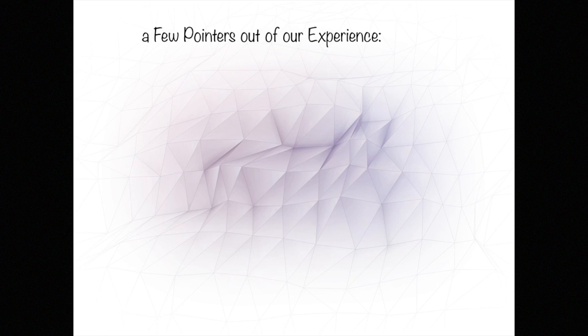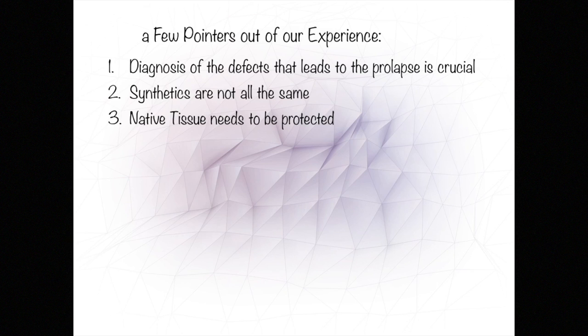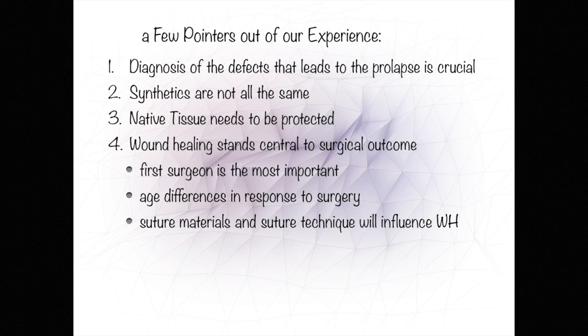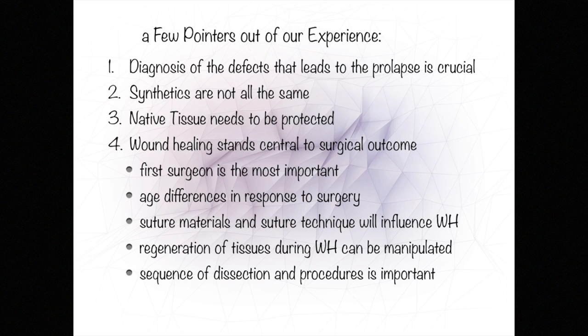A few pointers from our experience: diagnosis of defects that lead to prolapse is crucial; synthetics are not all the same; native tissue needs to be protected; wound healing stands central to surgical outcome; the first surgeon is the most important surgeon; age differences in response to surgery are notable; suture materials and suture techniques will influence wound healing; regeneration of tissue during wound healing can be manipulated; and the sequence of dissection and procedures is important.